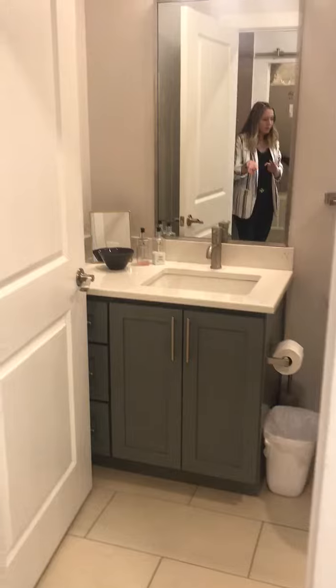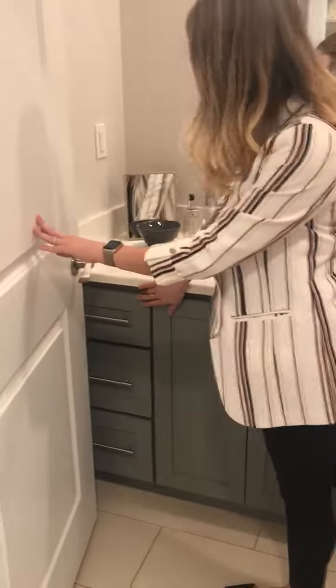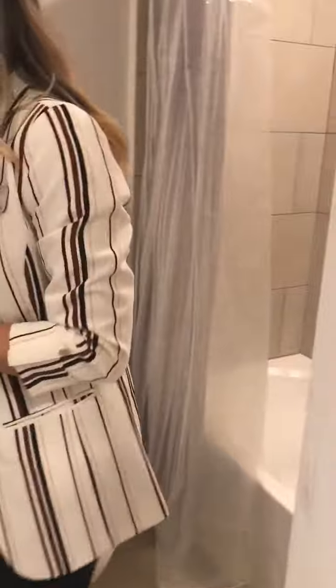First you have the bathroom. This is a great size bathroom because you have a vanity here with lots of storage, cabinets with soft-close drawers, as well as a good size mirror. And then there's your bathtub shower combo.